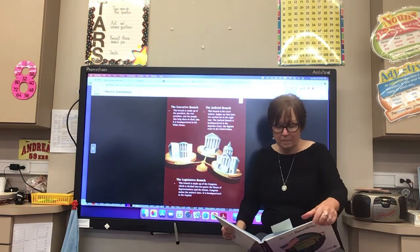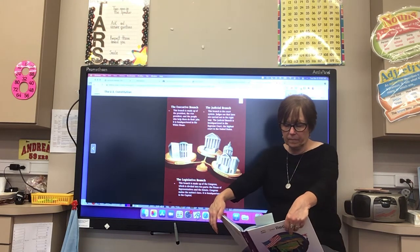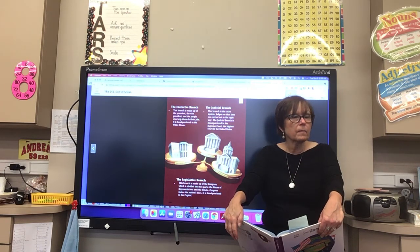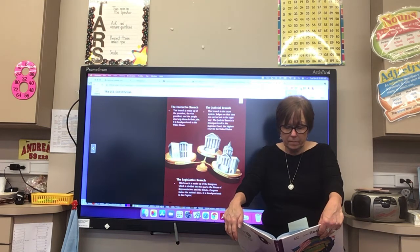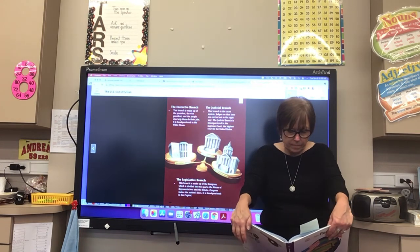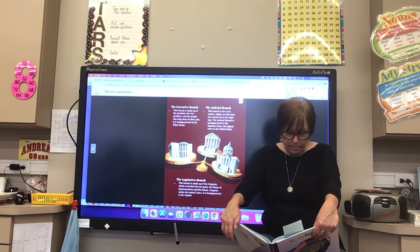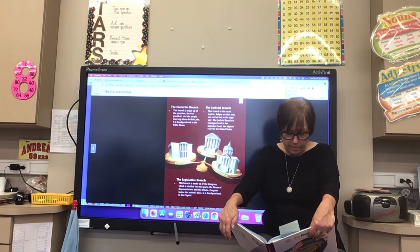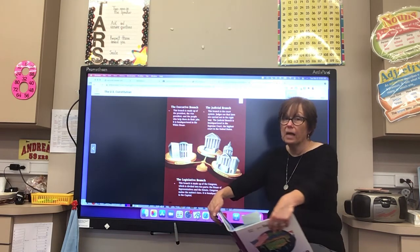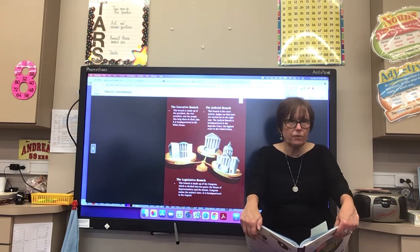The executive branch is made up of the president, the vice president, and the people who help them do their jobs. It is headquartered in the White House. The judicial branch is the court system — judges see that laws are carried out in the right way, and it is headquartered in the Supreme Court. The legislative branch is made up of Congress, which is divided into two parts: the House of Representatives and the Senate. Congress makes the nation's laws and is headquartered in the Capitol.